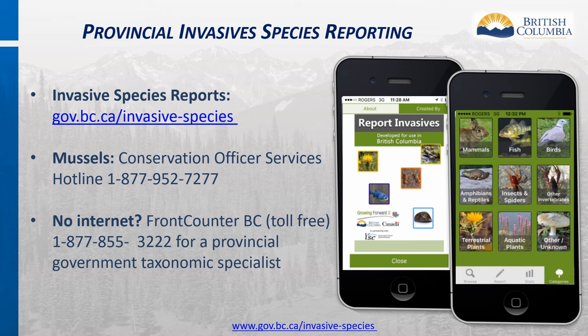If you suspect that you found a new invasive species to the province, please report it. Reports made directly to provincial government Invasive Species programs will be actioned quickly and reduce overall response time. Each EDRR report is disseminated to the appropriate coordinator for verification. If confirmed as a new occurrence, it will trigger the early detection rapid response process, resulting in containment until control efforts can be initiated. To report mussels, use the Conservation Officer Services hotline. Without internet service, call Front Counter BC.